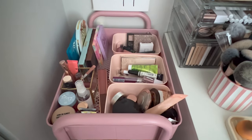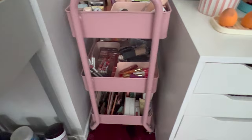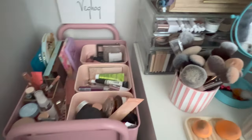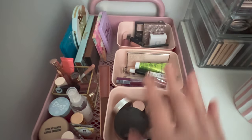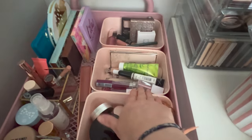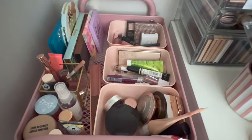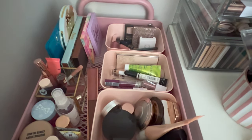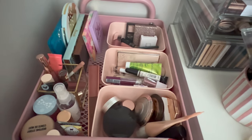So here we have the top section of this little trolley cart. I got this cart from Target — they have multiple different colors. I can't remember the brand, but I will link everything I can down below. This top section of the cart is my everyday things for the most part. So these are all my different projects: my regular project pan, shop my stash, project 10 uses, pan that palette, and pan those eyeshadows. I like to physically see all my products so I actually use them — before, I had them in drawers and forgot I had them. I've been doing this for a little while now and it seems to be working really well.